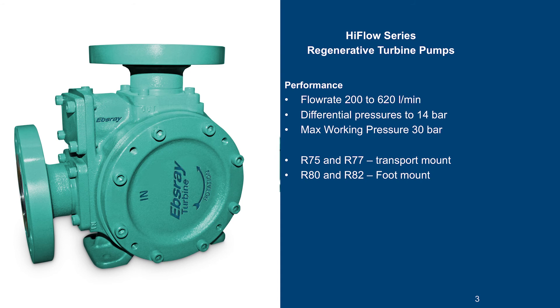The high flow range currently comprises four pumps: the R75, the R77, the R80 and the R82. The R75 and R77 are designed mainly for transport applications — they can be flange mounted at the suction flange and have a flange motor, hydraulic or electric, direct mounted to the housing. The R80 and R82 are foot mounted pumps designed to be mounted on a base plate.